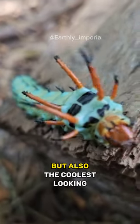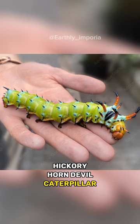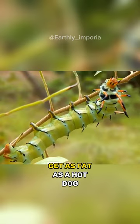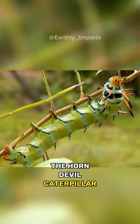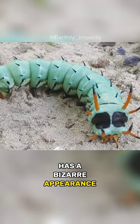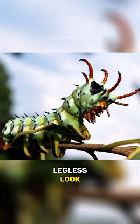This is probably the scariest but also the coolest looking caterpillar on earth. The Hickory Horn Devil caterpillar grows up to 15 cm or 6 inches and gets as fat as a hot dog. Also called the puss moth caterpillar, it has a bizarre appearance with venomous spines, hidden feet, and a fluffy legless look.